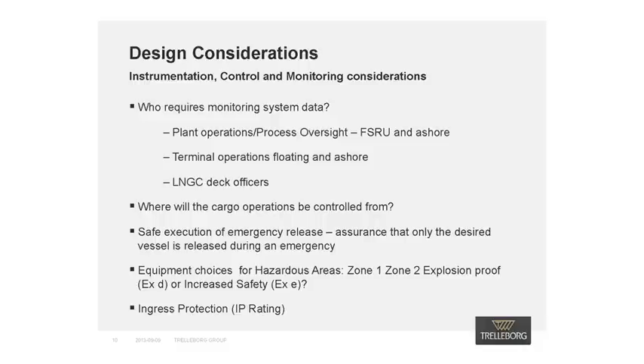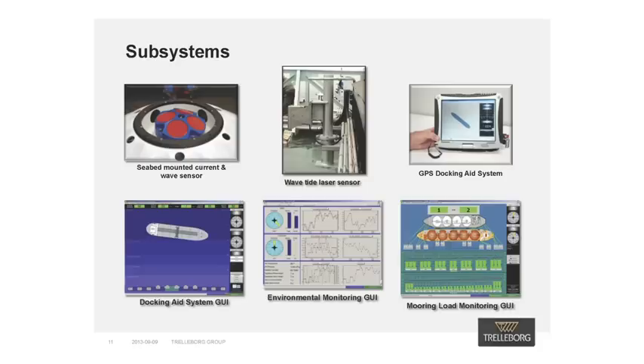The next element to consider is the control philosophy of the overall system. Points to consider should include where cargo operations will be controlled from and a clear understanding of mooring system routine and emergency release. We must also take into account the location of equipment based on hazardous areas and exposure to the elements. The various subsystems that constitute the overall monitoring system need to be considered together so that all information can be assessed via a single workstation in multiple locations.